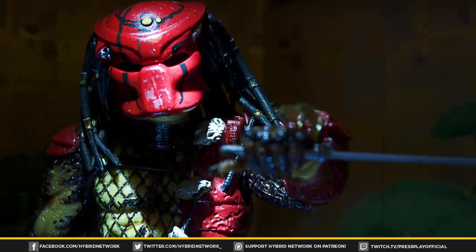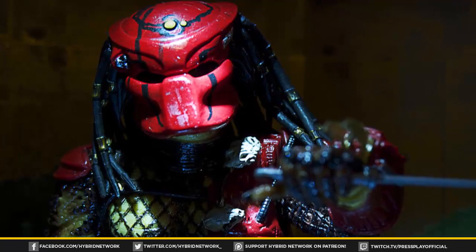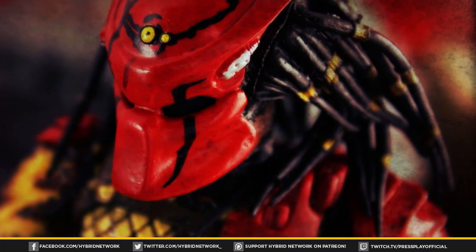He also uses wrist blades that are golden in coloration on his left gauntlet, while others traditionally have used their blades on the right. His bio mask is reminiscent of the Jungle Hunter by design, however it features additional decorations which are likely a reference to his previous hunts.